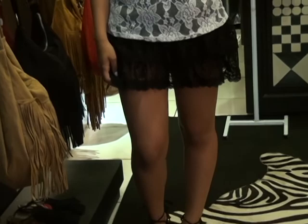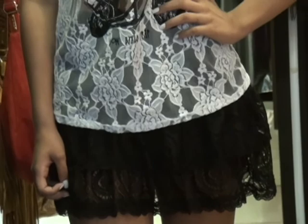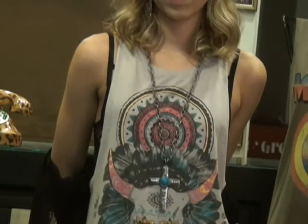Nesse look, a renda vai na regata, em sutiã e na saia. A gente mistura tipos de renda, e no pé, gladiadora de sal. Nesse look, a gente aposta em colocar a calça de renda mais o casaco longo de renda. Fica um estilo bem hippie.